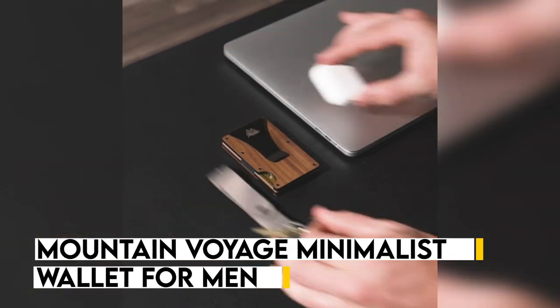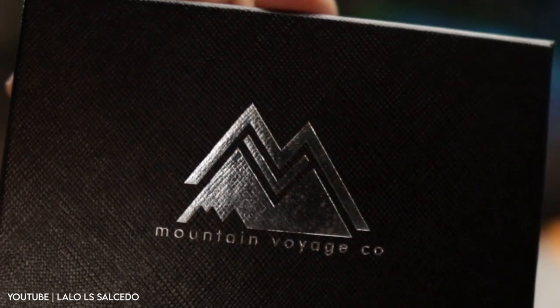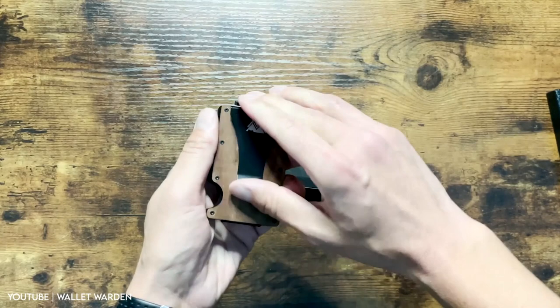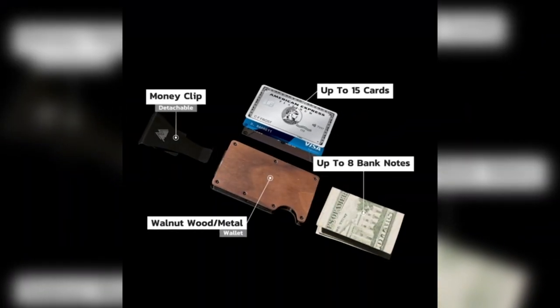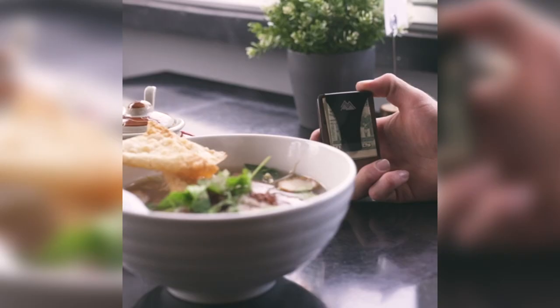Are you tired of bulky and cluttered wallets? Look no further than the Mountain Voyage minimalist wallet for men. Crafted from high quality materials like full grain leather and waterproof canvas, this wallet is built to last. Its slim profile fits easily in your pocket while still providing ample space for all your essentials, including multiple card slots, a spacious cash pocket, and a handy coin pouch.